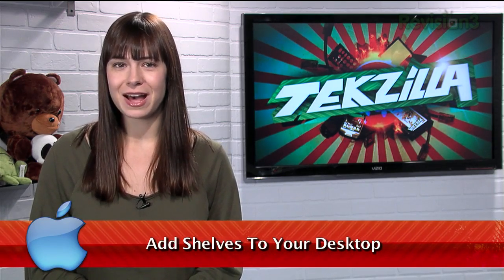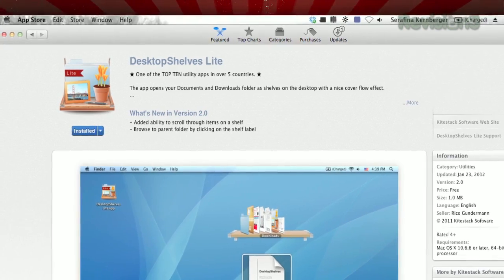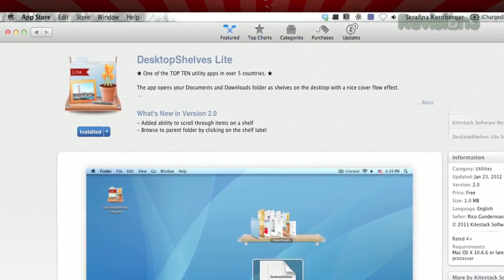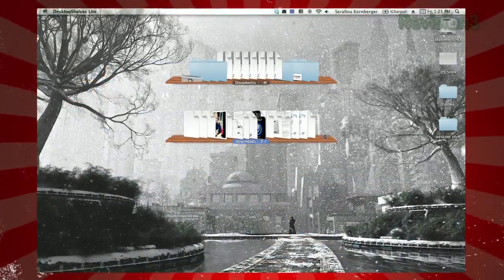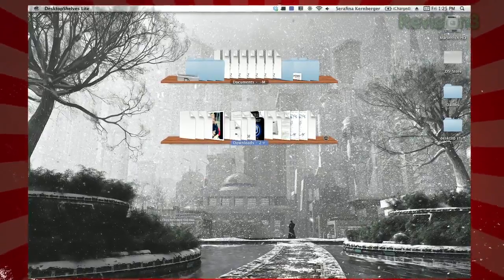Folders are an easy way to organize your files, but if you're looking for a more real-world way to interact with your files, I have just the thing. It's called Desktop Shelves Lite, available for free in the Mac App Store. Once installed, you'll see the contents of your documents and your Downloads folder displayed on little shelves on your desktop.